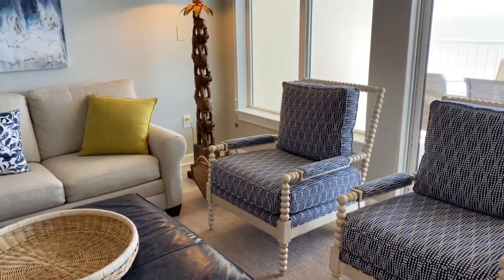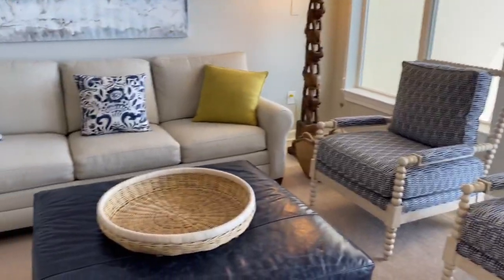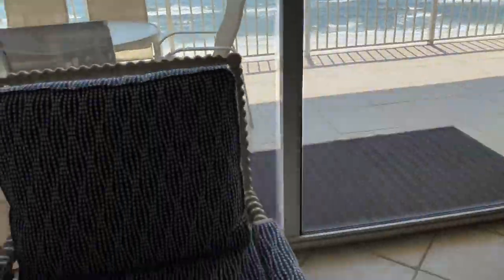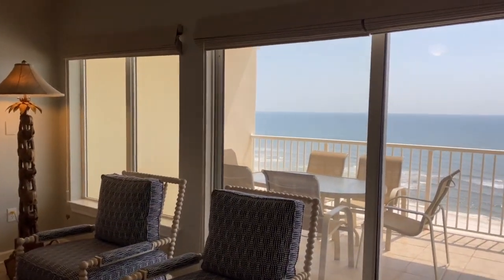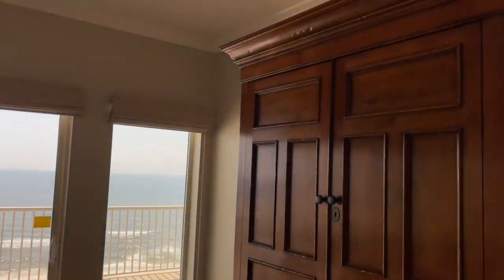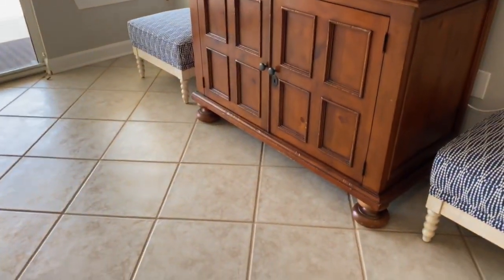These are chairs from Bassett, the Pippa style. You can tell they look as if no one has sat on them. New rug underneath — the Sissel style rug. We have blackout window treatments all along the windows facing the gulf — flat faux blackout shades made by Smith and Noble.